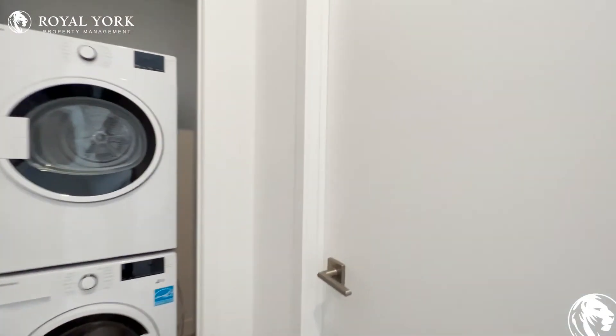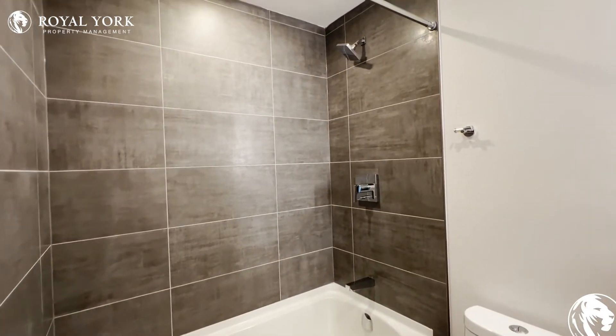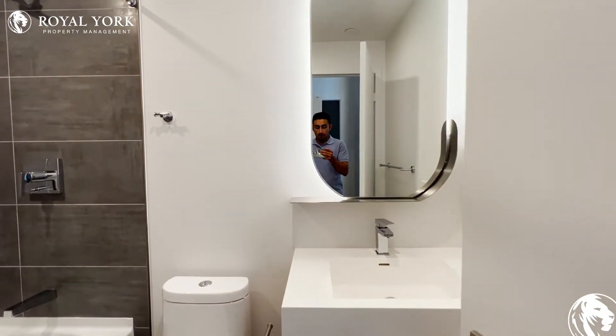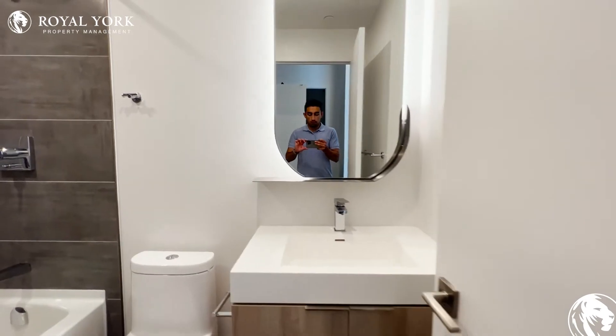Over here, we have the common area three-piece bathroom. You have a nice and beautiful deep bathtub with beautiful fixtures as well as a rain showerhead. And on my right here, we have the upgraded modern quartz vanity with a beautiful LED mirror.